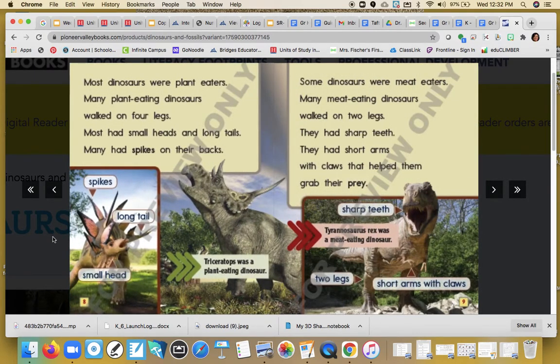Most dinosaurs were plant eaters. Many plant-eating dinosaurs walked on four legs. Most had small heads and small tails. Many had spikes on their back. The author did a great job of labeling this picture so we can see where all the different body parts are. This is a picture of a Triceratops, which was a plant-eating dinosaur.